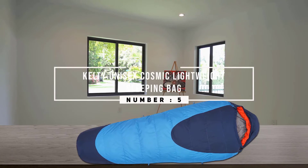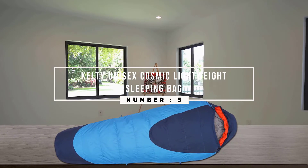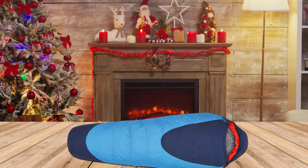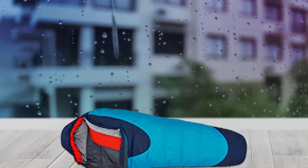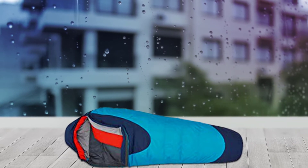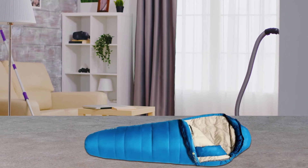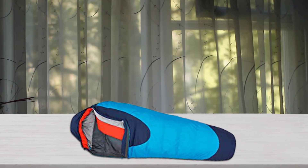Number 5. Kelty Unisex Cosmic Lightweight Sleeping Bag. Whether there's sun, rain, or snow outside your backpacking tent, you can be confident you'll stay warm and dry in the Kelty Cosmic Down 20. This mummy-style, high-performance sleeping bag features a 600-fill hydrophobic dry-down for quick drying and moisture defense. It's also equipped with a 50D down-proof polyester ripstop shell and a 50D polyester taffeta liner. A thermal hood, top draft collar, and natural-fit footbox are additional features that make this a very popular sleeping bag.